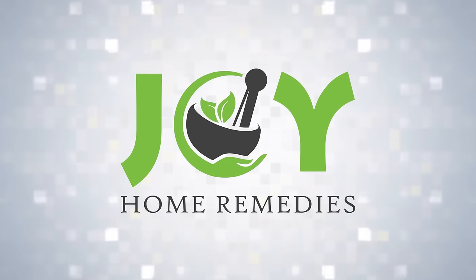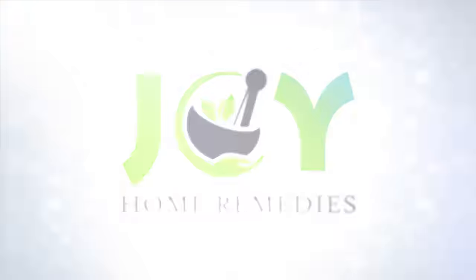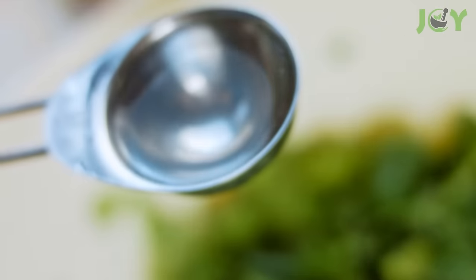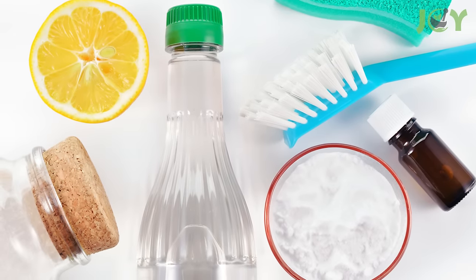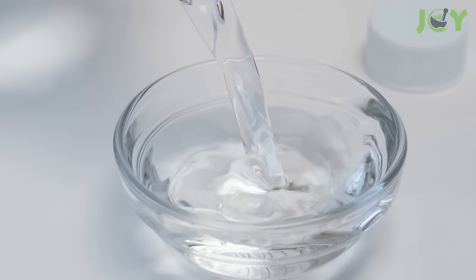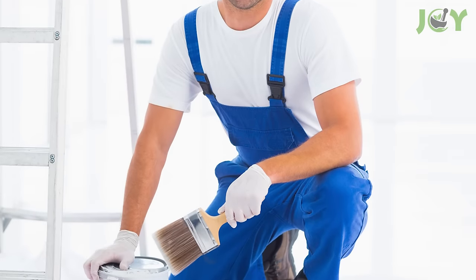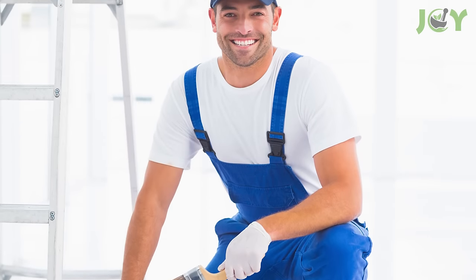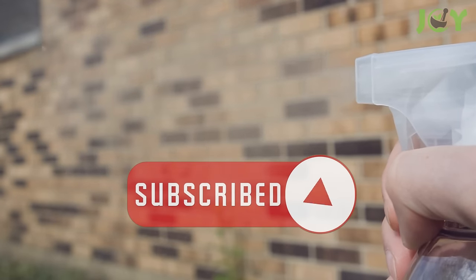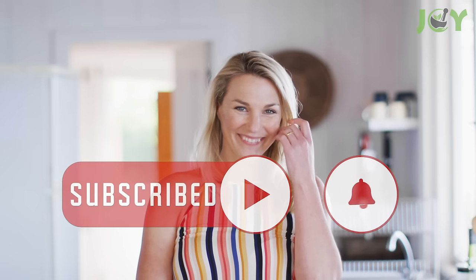15 Unexpected Uses of Vinegar that Actually Work. Vinegar, a common ingredient found in kitchens everywhere, is renowned for its culinary versatility. But it also has many other great uses beyond the world of cooking. This humble household item transcends its traditional role, emerging as a surprisingly effective solution for a wide range of everyday challenges. In this video, we're going to show you 15 unexpected yet practical uses of vinegar that will make you view this common ingredient in a whole new light.